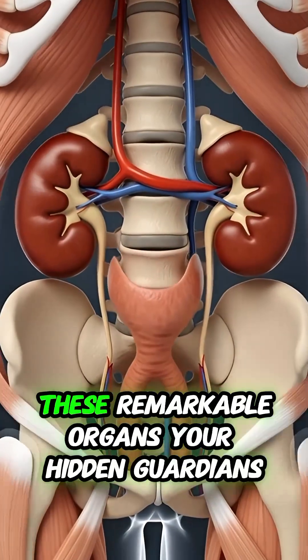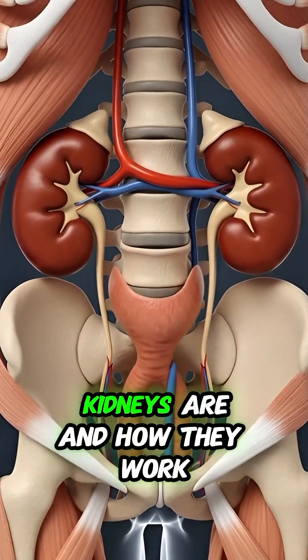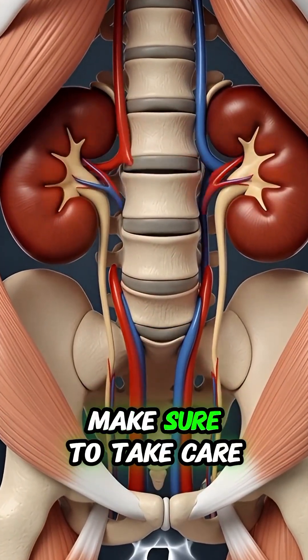Every second of your life, these remarkable organs — your hidden guardians — quietly filter. Now that you know where your kidneys are and how they work, make sure to take care of them.